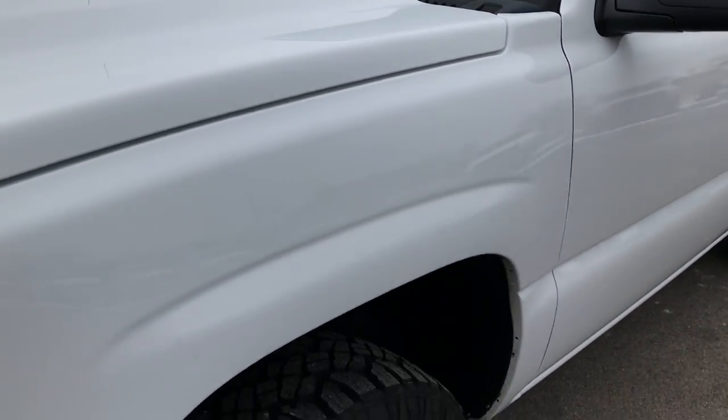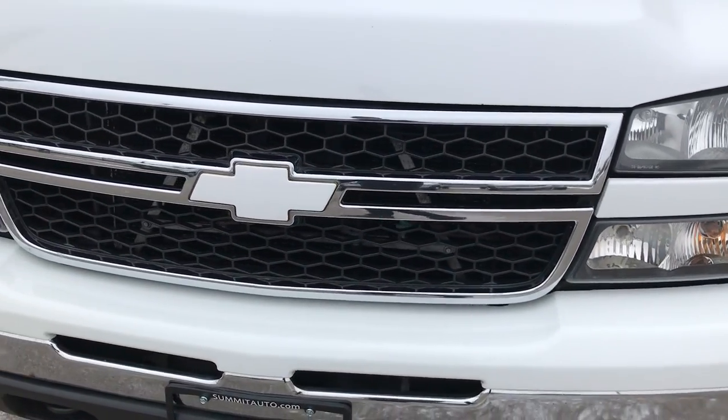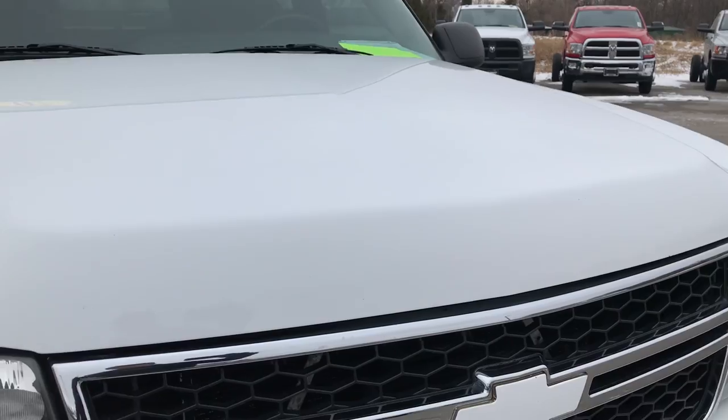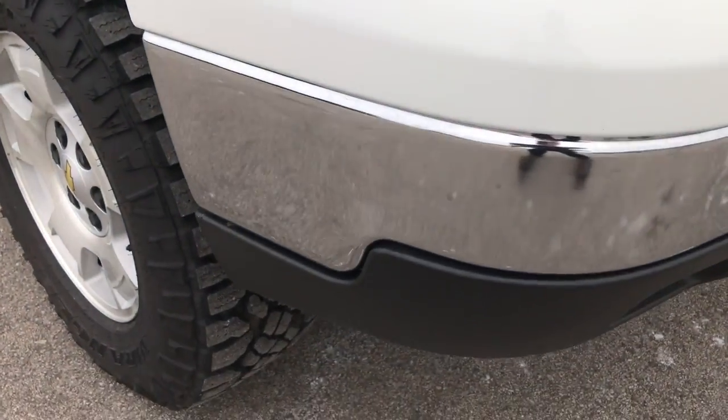We shoot all of our videos in 1080p, so if you have HD capabilities on your computer, tablet, or smartphone, turn them on now because it's like you're right here looking at the truck with me — definitely your best way to check out this vehicle without actually being here.